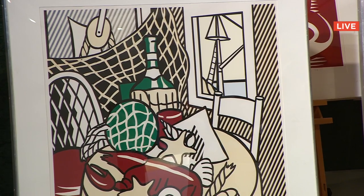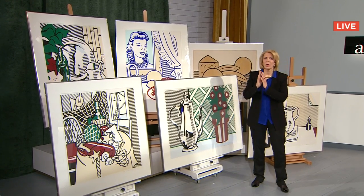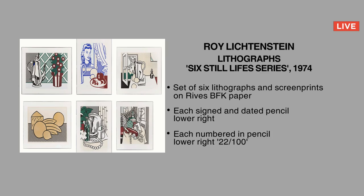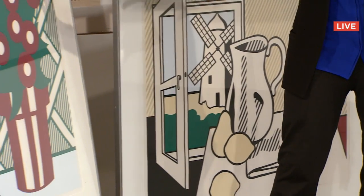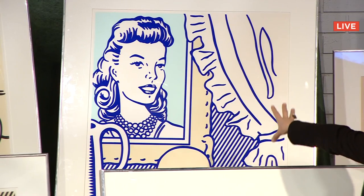I want to say once again how thrilled we are to offer, for the first time in auction history, a full set of Roy Lichtenstein's prints — the six still lives done in the 1970s. What I really like about it is that when you have a full set, you can really see what the artist is thinking about with regard to the still life.